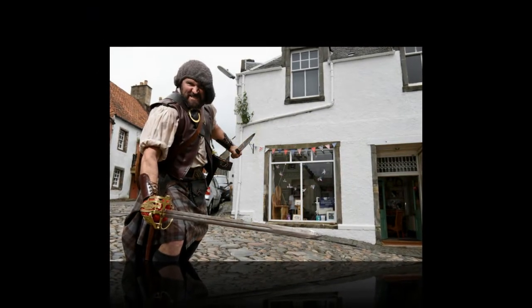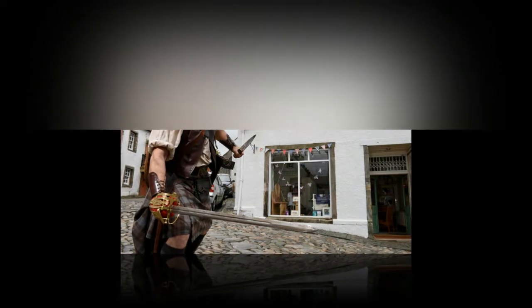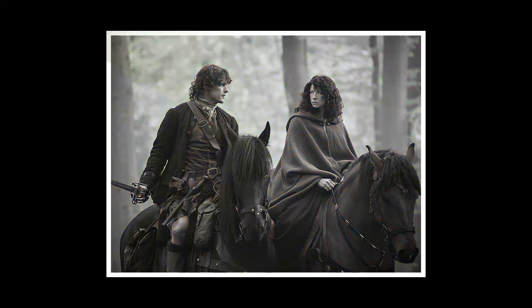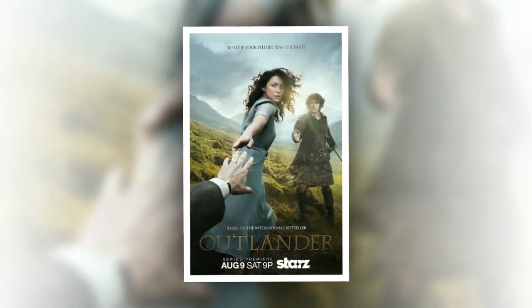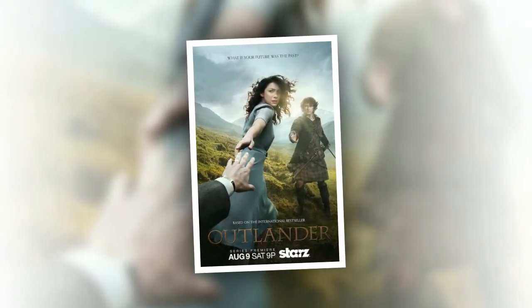Jenny Steele, Film and Creative Industries Manager at VisitScotland, said: "As well as being the land that inspired Outlander, Scotland remains an integral part of the series and we are delighted that so many new locations have been used in the third season. With almost 40 locations now featuring in our popular Outlander map, there is so much of the country for set-jetting fans to explore, and we hope even more will do so by following in the footsteps of Claire and Jamie."